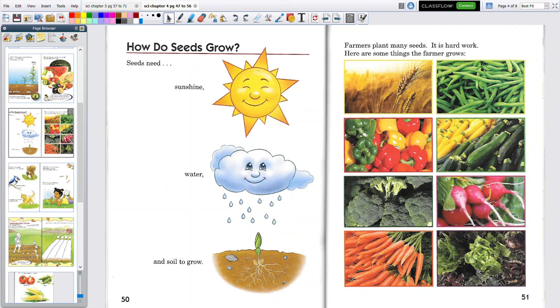This is our science lesson for 151. We're studying about plants, God's plan for plants. Here on page 50 we have a sunshine, a cloud, and a plant down here.